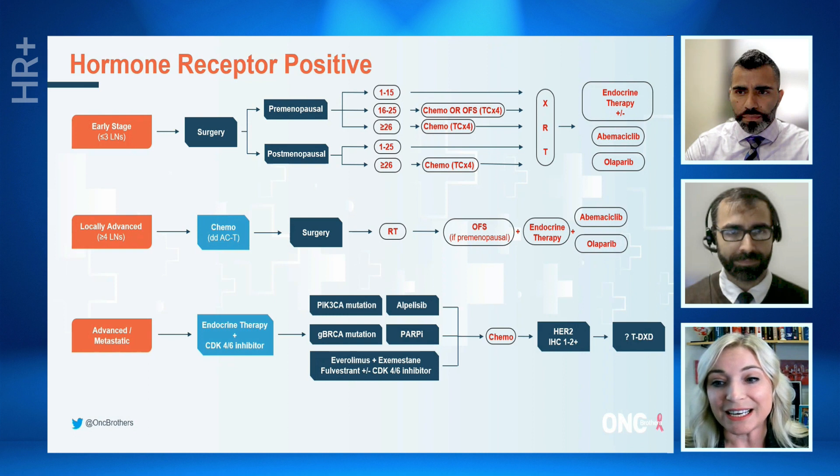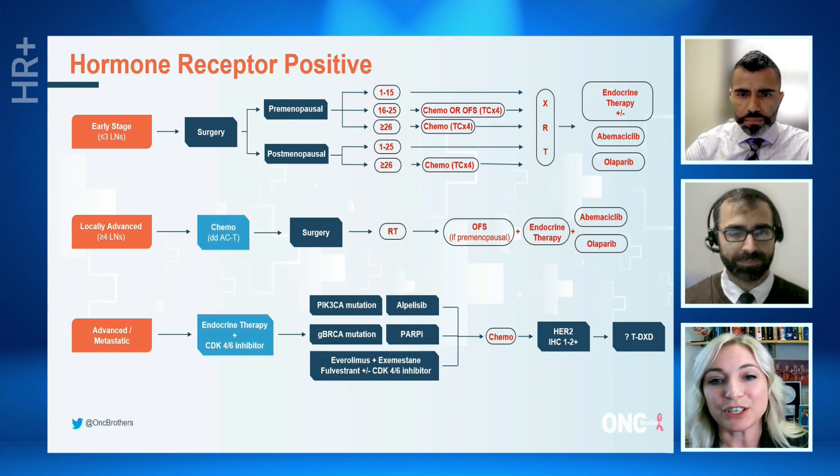For patients with locally advanced disease — so N2 or N3 — also inflammatory breast cancer that's hormone receptor-positive, those patients would get chemotherapy potentially up front with surgery. Unfortunately, in hormone receptor-positive disease, sometimes those patients are surprises and we find them after surgery, in which case you would pop down to this algorithm and do chemo after surgery, followed by radiation. In this very high-risk locally advanced disease setting, pre-menopausal patients we would pretty uniformly be recommending ovarian function suppression, and then either abemaciclib or olaparib, depending on germline BRCA1 or BRCA2 pathogenic status, in combination with endocrine therapy.